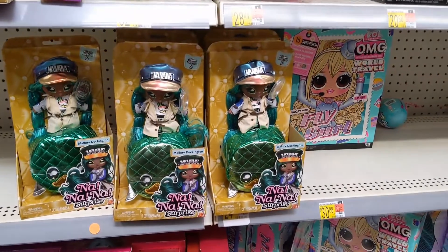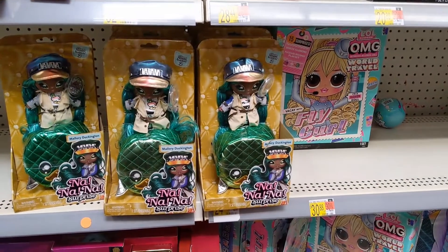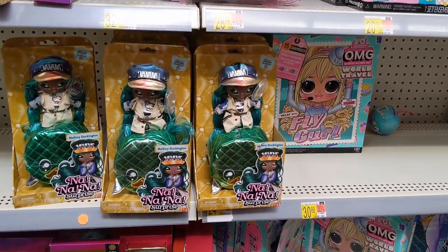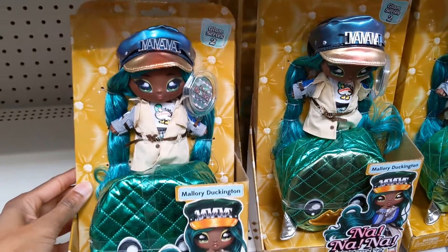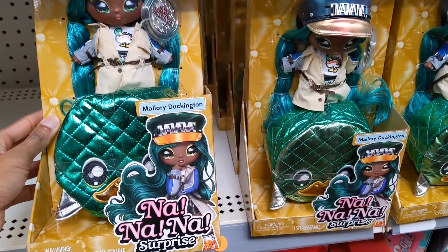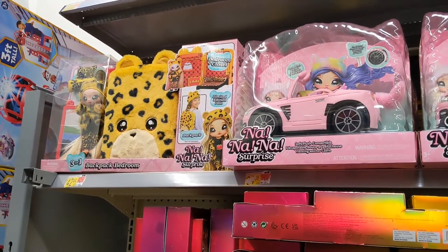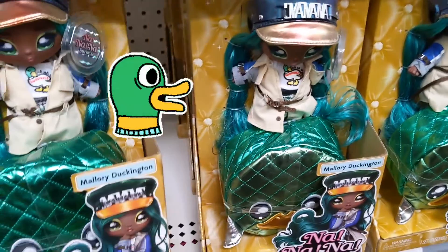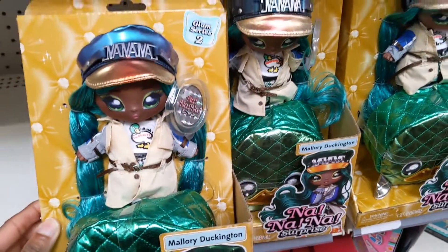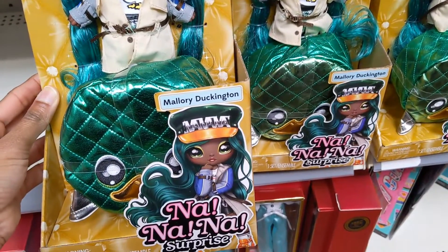Alright, it's voiceover me again. Now we're at Walmart. I usually don't consider Walmart as being one of my bargain stores, but I had to get some groceries, so I thought I'd stop by the toy section since I haven't been here in a while. And I saw these really cute but interesting Not a Surprise Mallory Duckington dolls. I do have a couple Not a Surprise dolls and they're super cute. I love them, but I just thought that one was really interesting because it was like a Mallory Duck inspired one — kind of funny, but she's cute.